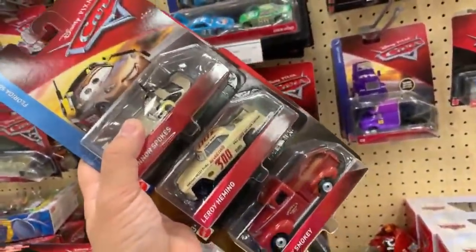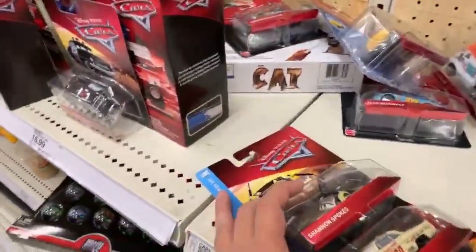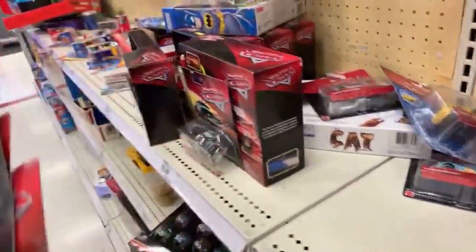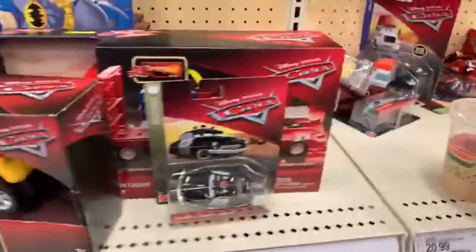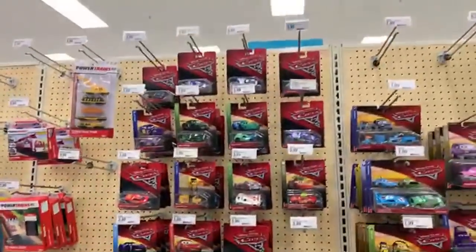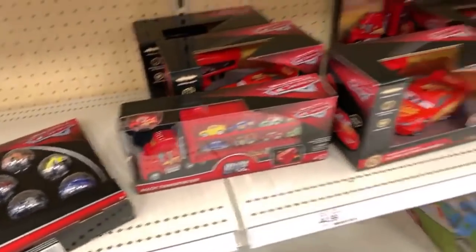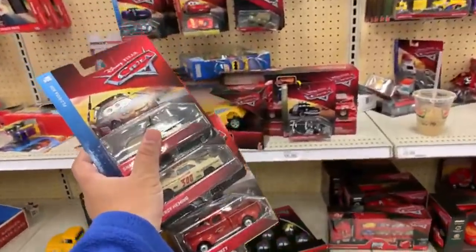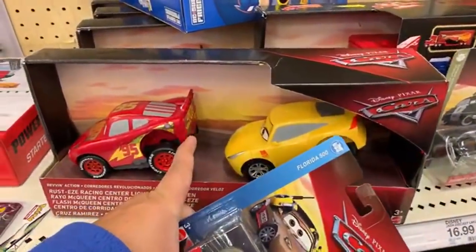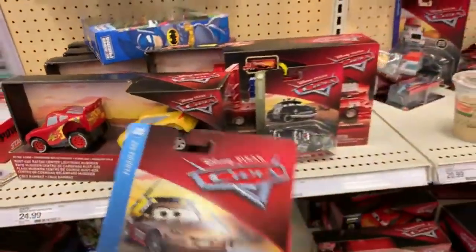I have two Extreme Racers at home already — Cal Weathers and Cruz Ramirez. I have not found Lightning McQueen or Mater, so I'll keep going to different Targets. They have the Mini Racers 15-pack right here. I uploaded a video this morning where I found Extreme Racers yesterday, plus some cool talking vehicles that interact with each other — check that out!